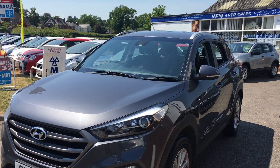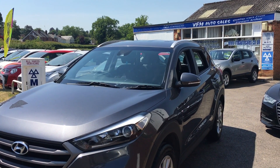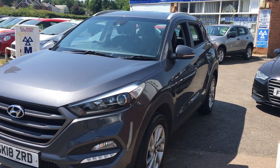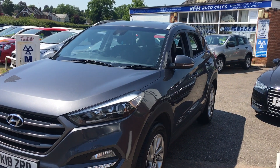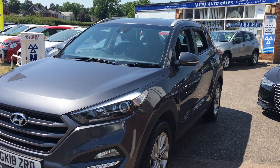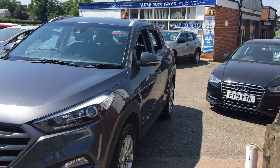Good afternoon and welcome to VFM Auto Sales in Groombridge near Tunbridge Wells on the Kent-Sussex border. Today I'm very pleased to present to you a 2018, 18 plate Hyundai Tucson — the 1.6 GDI Blue Drive SE Nav. It's a manual gearbox and petrol engine. Our car has covered 108,000 miles, had two owners from new, and has a lovely service history to go with it.